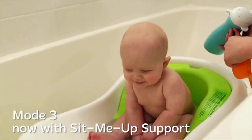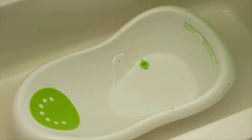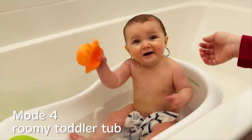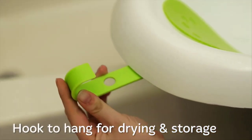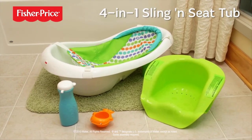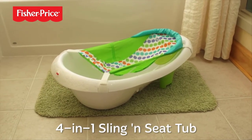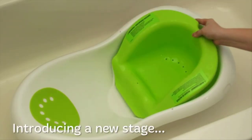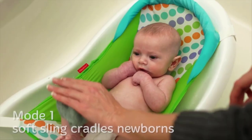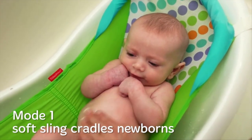Once your little one becomes a toddler and has outgrown the seat, remove the insert and he'll have plenty of room to splash. The tub comes with a squeeze bottle and scoop for washing, and it has a hook for easy drying and storage. It's about 30 inches long and weighs less than 5 pounds. Age and weight ranges: newborn sling for 0–3 months up to 15 pounds; infant insert for 3–6 months up to 20 pounds; sit-me-up support seat for 6–9 months up to 25 pounds; and open tub for 9 months and older up to 25 pounds.